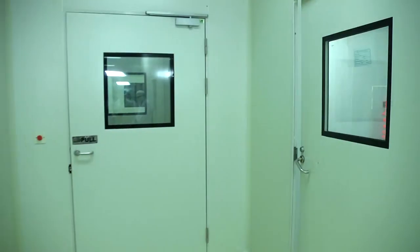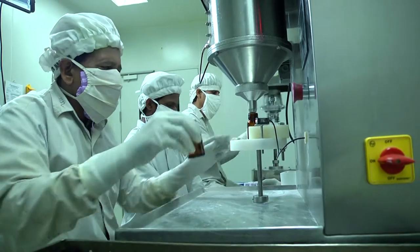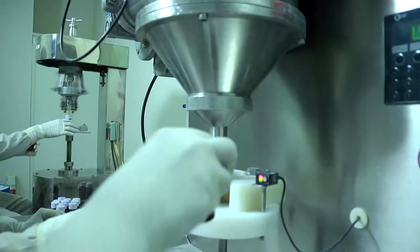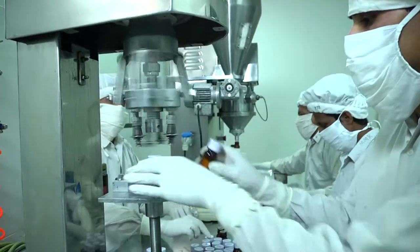Our dry suspension department has a PLC-controlled semi-automatic bottle filling machine. Both patent glass bottles can be filled in the same machine with a capacity of 10,000 bottles a day.